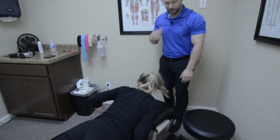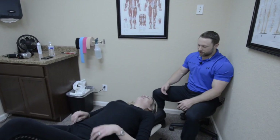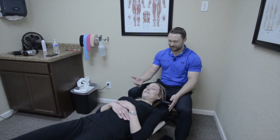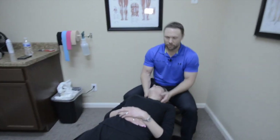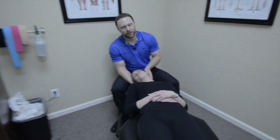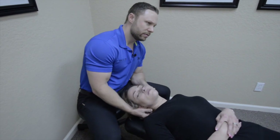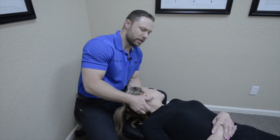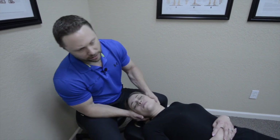Now flip on your back for me. Now we're going to do her favorite part. So we already did this before you all came in here, but we'll show you again for the headaches. She's got some tight muscles here in the neck, so we like to loosen that up — that definitely helps with the headaches.